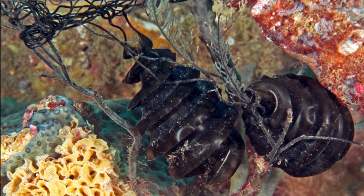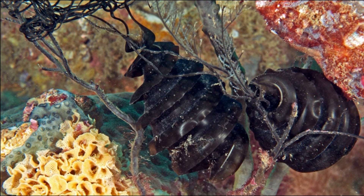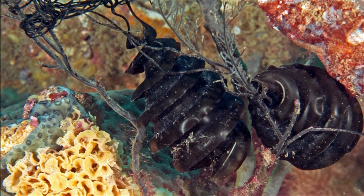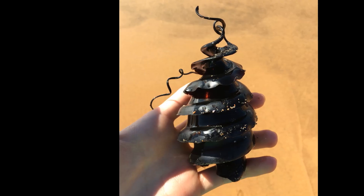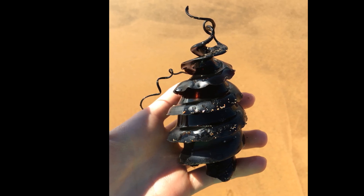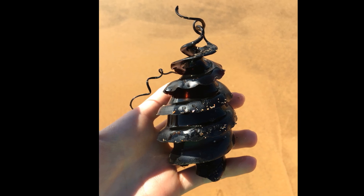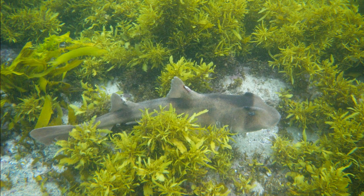Females lay tough, spiral egg cases that have long tendrils. These egg cases are around 4 inches long. Eggs are typically deposited at depths of 50 feet or more among brown algae or sponges, which the tendrils become tangled around. Eggs hatch in several months.